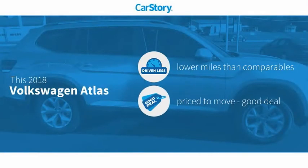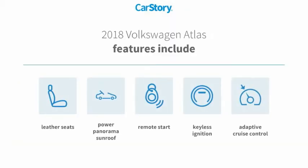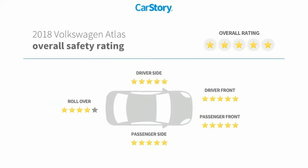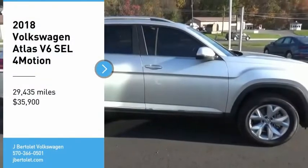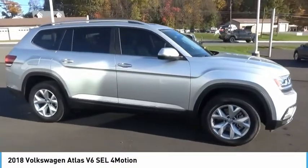Carfax story research indicates this vehicle as having lower miles with less wear and tear. Features also include remote start, keyless ignition, leather seats, adaptive cruise control, power panorama sunroof, and it has been listed as an IIHS top safety pick. With these ratings, we are pleased to show you the 2018 Volkswagen Atlas.